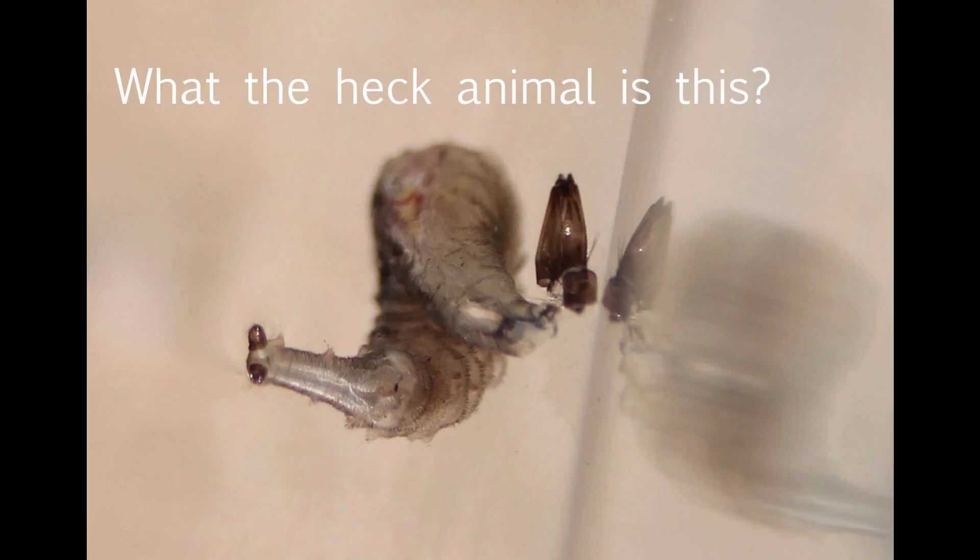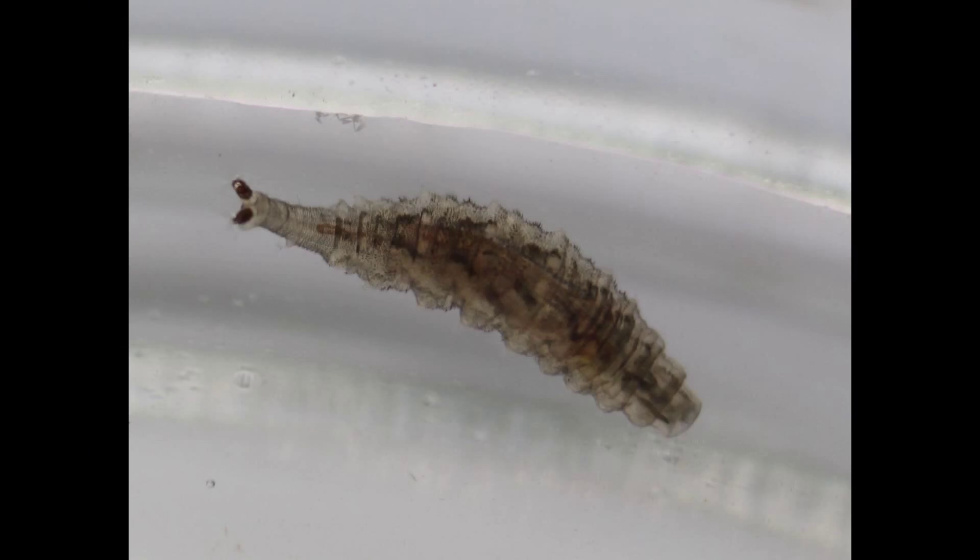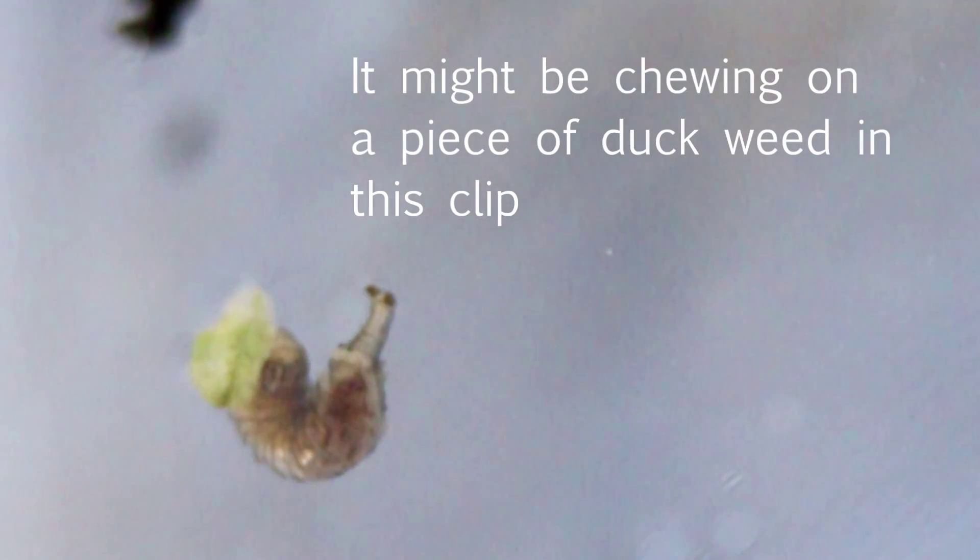I noticed this strange creature when I was trying to take pictures of a dragonfly larva that showed up in some outdoor aquariums I have. It's about the size of a mosquito larva. One interesting aspect of this creature is the alien monster-like jaws that it extends out of its mouth to rasp food off of surfaces.